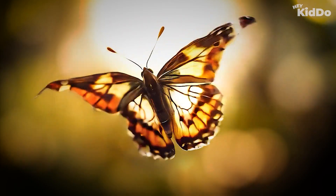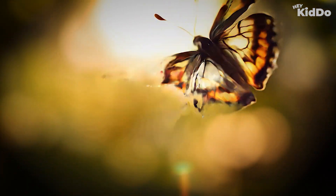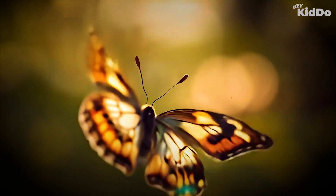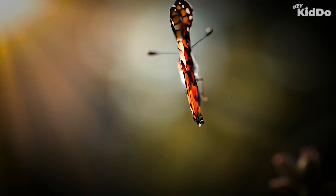Hi there, kiddo. Today, we're going to learn about the life cycle of a butterfly. That means how a butterfly grows, step by step. Are you ready?